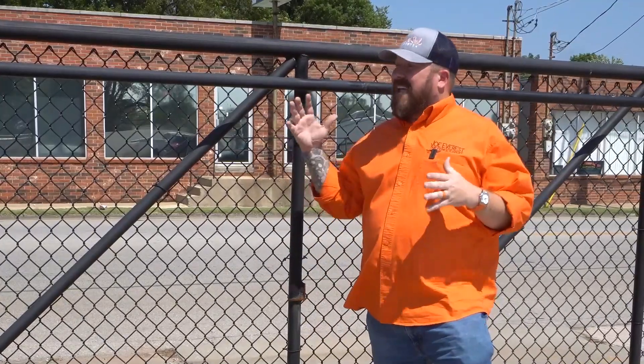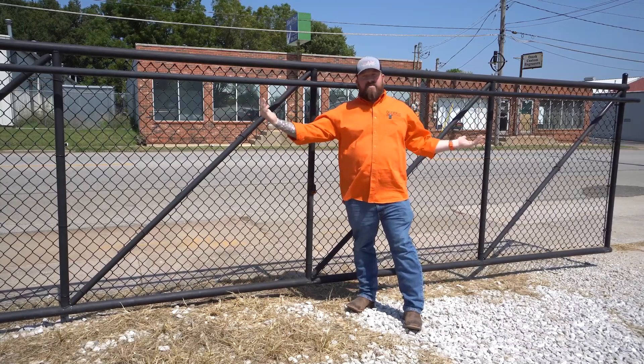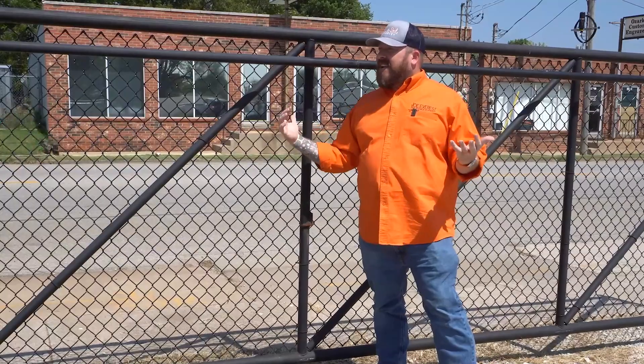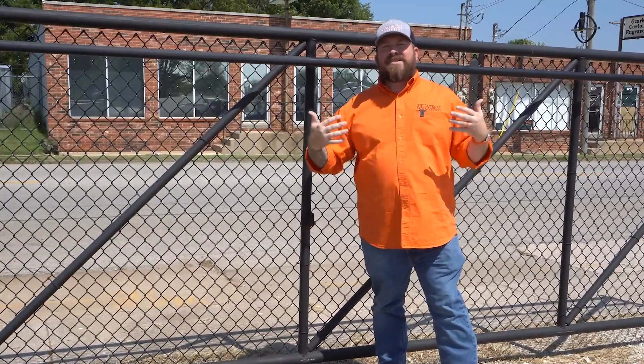The third pro for having a cantilever gate: you can typically have a larger opening than you could with a swing gate. As I said, this is a 53-foot opening, which isn't unheard of for swing gates, but cantilever gates can go up to a hundred feet or more when properly braced and trussed.